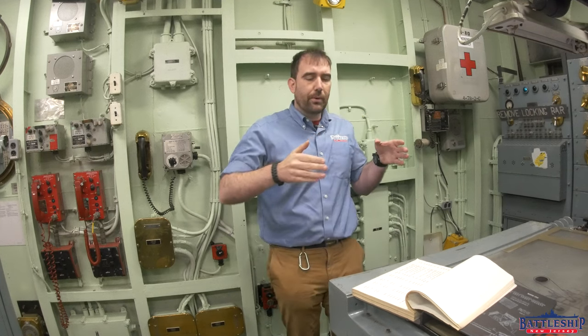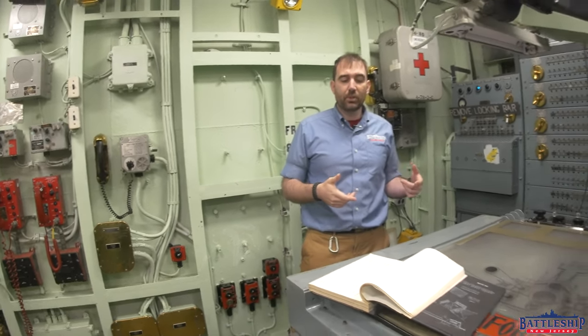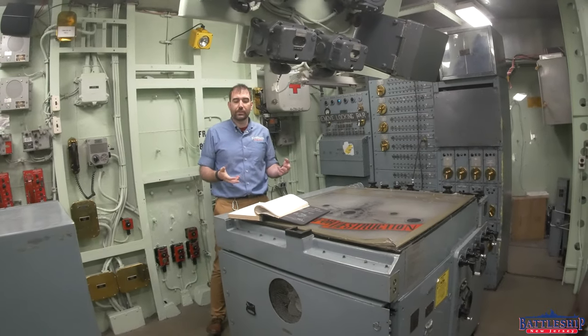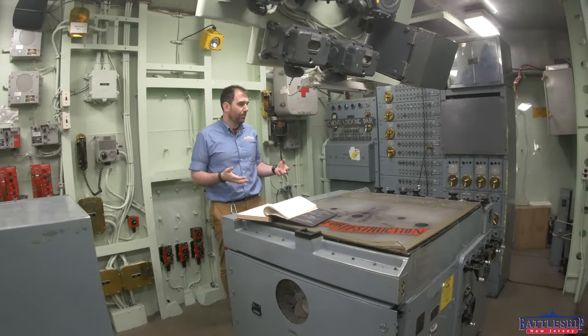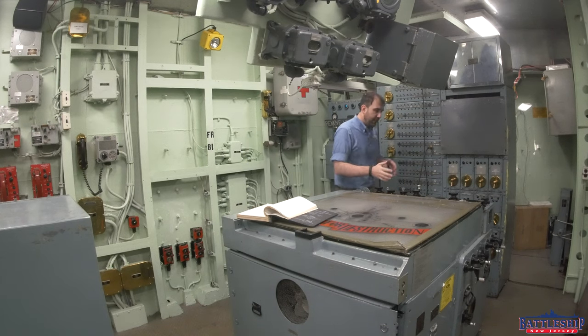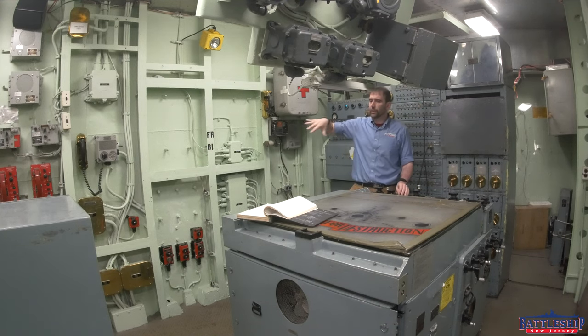Working our way across the room, we come to the Mark 48 computer operator and the assistant Mark 48 computer operator, who's also on the JW circuit. Here's your Mark 48 computer — most of your dials and things are on this side, so it makes sense that these two positions are working their way around here.